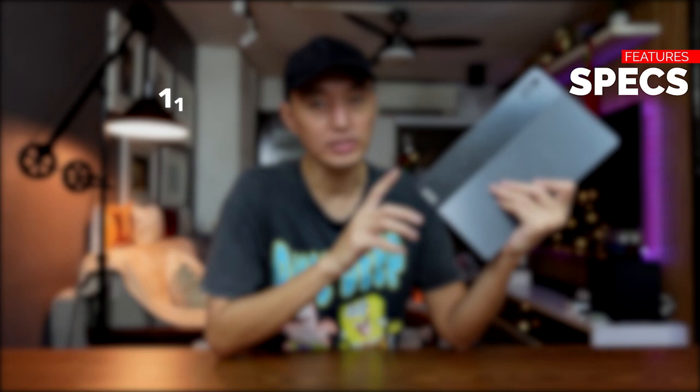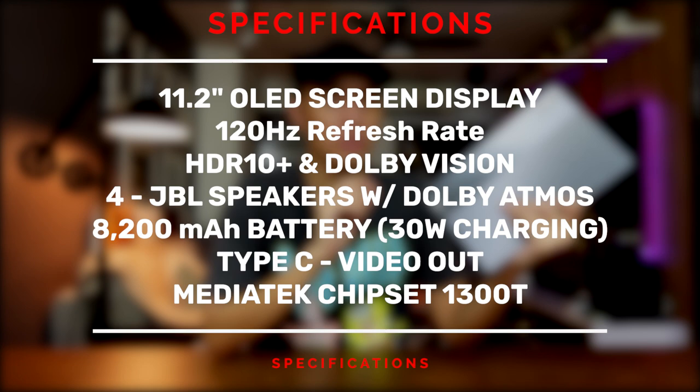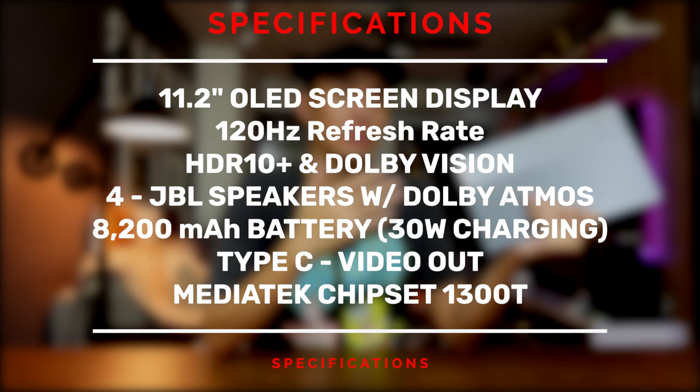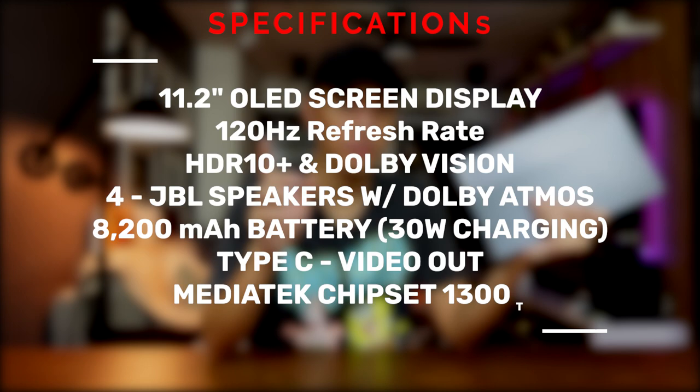At that price point, this is by far the best tablet I've seen. It has an 11.2-inch OLED screen with a 120Hz refresh rate. It supports HDR10 Plus and Dolby Vision, comes with four JBL speakers with Dolby Atmos, a huge 8200mAh battery with 30W charging, Android 12, brightness up to 600 nits, USB-C with video out, and the Companio 1300T chipset — an excellent chip for a budget tablet.